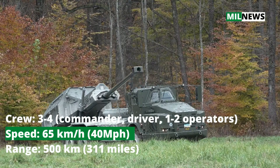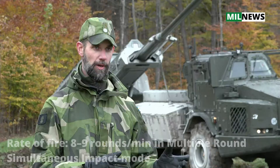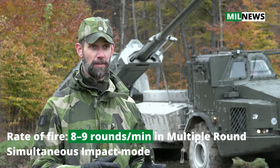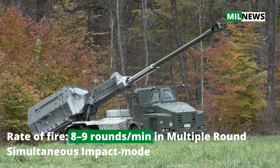We can have a low readiness, and then high mobility enables us to — when we get the fire mission — we can go into action. It takes us only 25 seconds. Then we can fire four or six rounds, or whatever the fire mission says.